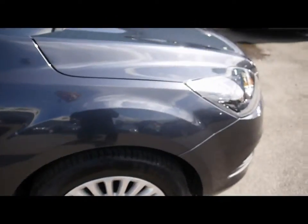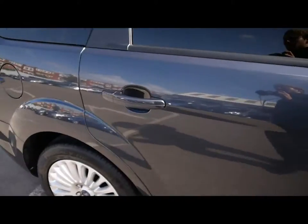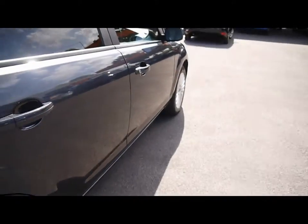Things like 16 inch alloy wheels, lovely condition bodywork.